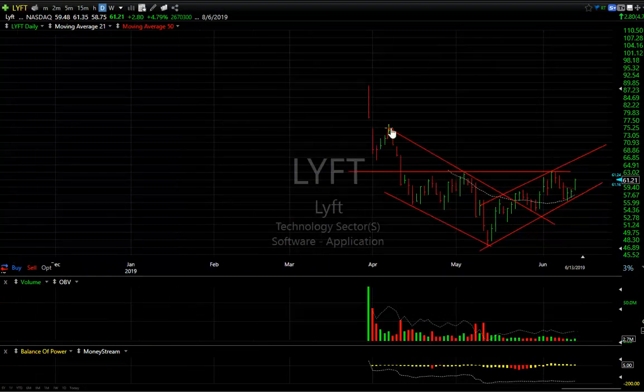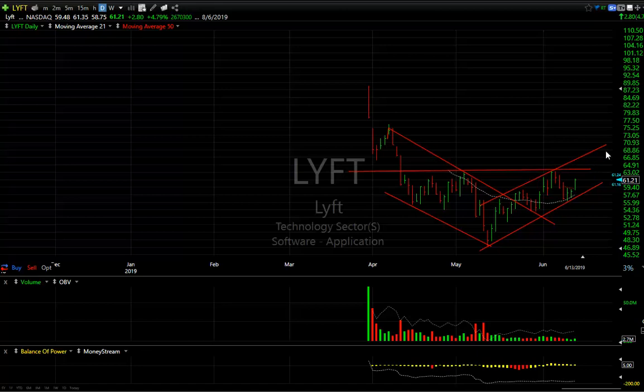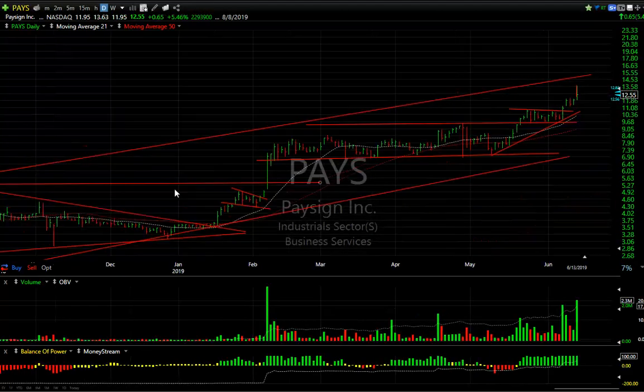Lift — since it went public, it came down in five waves: one, two, three, four, five. It then bounced at resistance and pulled back, creating an inverse head and shoulders. This looks really interesting — if you get Lift through 63, you might see a stock that trades 69 to 70 pretty quickly.